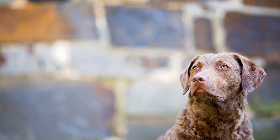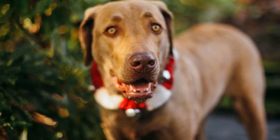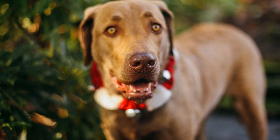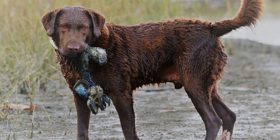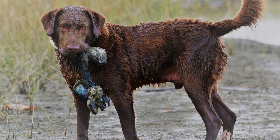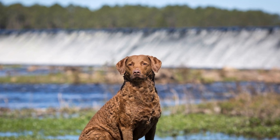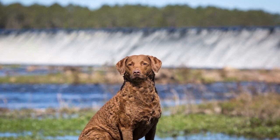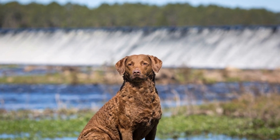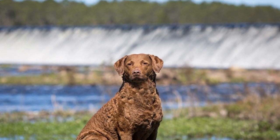Furthermore, the Chesapeake Bay Retrievers' temperament is well-suited for hunting. They are known to be loyal, protective, and have a strong desire to please their owners. This makes them an excellent companion for hunters who require a reliable and trustworthy partner in the field. Their natural instinct to retrieve, coupled with their willingness to work closely with their handler, ensures that hunters can rely on their Chesapeake Bay Retrievers during crucial moments in the hunt.